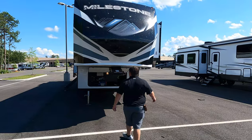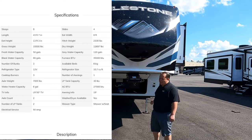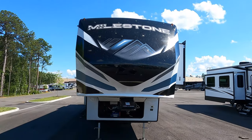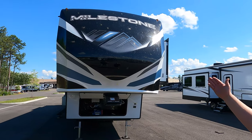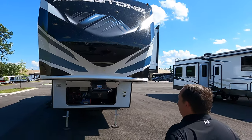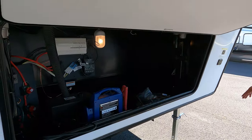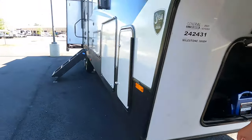The model is the Milestone 386BH. The tip-to-tip length of this fifth wheel is 43 feet 7 inches. The dry weight is 12,995 pounds and the pin weight is 2,330 pounds. Up front we have a nice painted fiberglass front cap. We have a Lippert Roto-Flex trailer pin box right here, and underneath is storage with a battery disconnect switch, prepped for a generator, and your inverter.